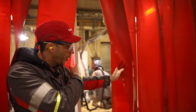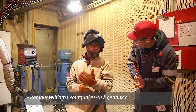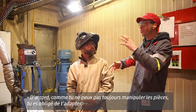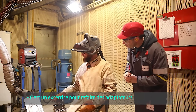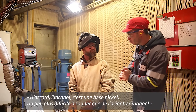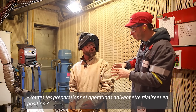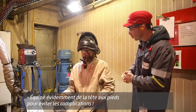We go to see William, a welder in training. William is kneeling because it reproduces the position he'll have working inside reactor covers — the pieces can't always be rotated, so the welder must adapt. He is working on adaptors made of Inconel, a nickel-based alloy, which is more difficult to weld than conventional steel. He is practising both welding in position and grinding.